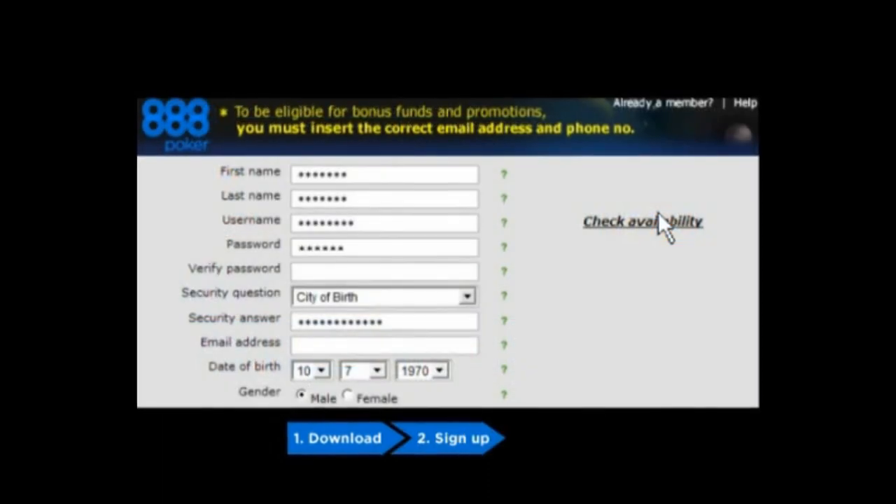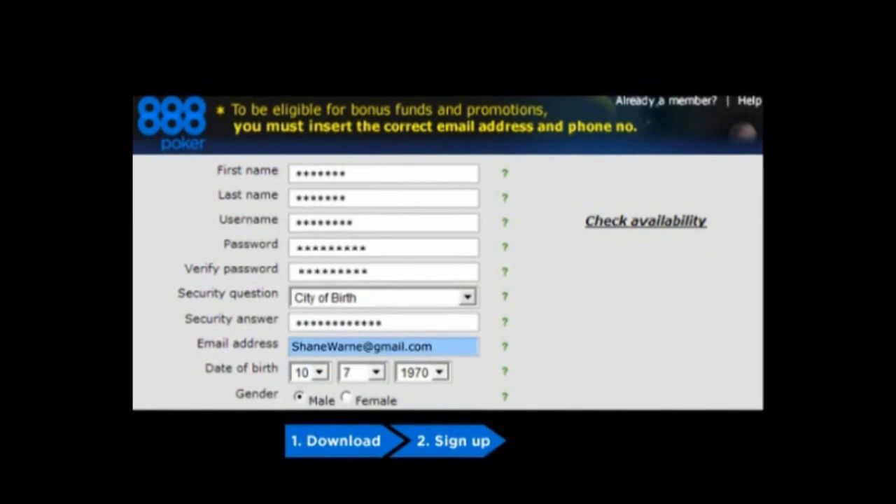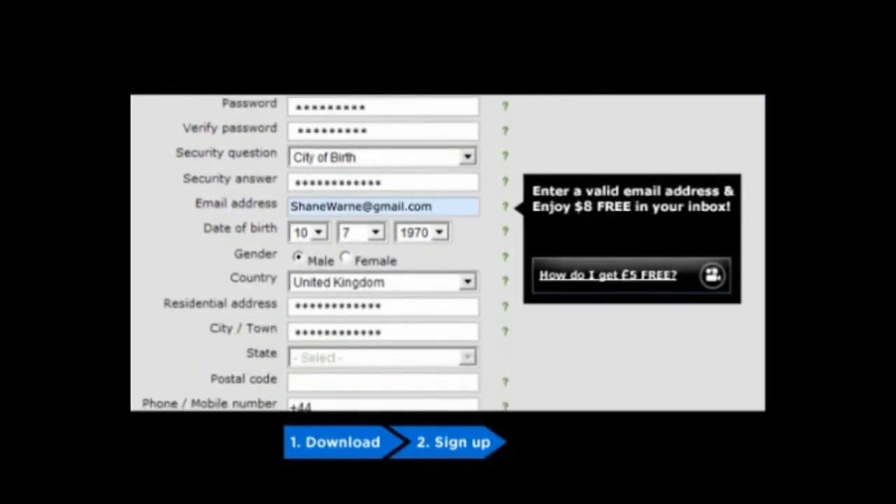Step 2: Sign up with a valid email address. You will need to fill in a quick registration form. Please make sure you enter your email address correctly.